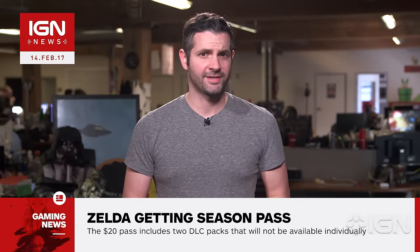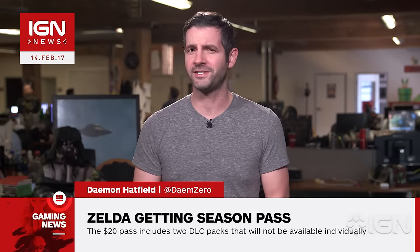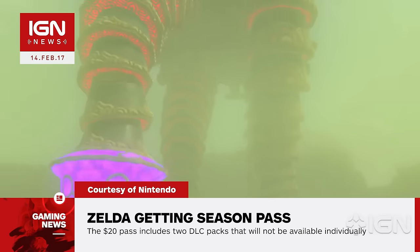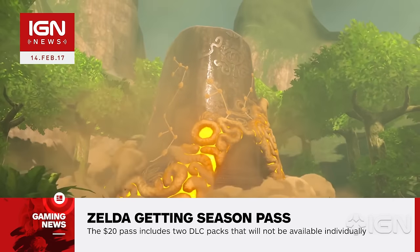I'm Jamin Hatfield and this is IGN News. Nintendo has announced an expansion pass for Breath of the Wild, offering the first-ever downloadable content in a main series Legend of Zelda game. Available on March 3rd for $20, the expansion pass will offer two extra content packs to be released later this year, neither of which can be purchased individually.